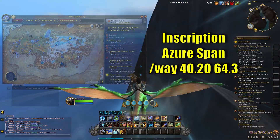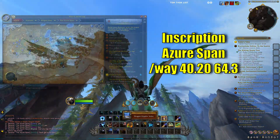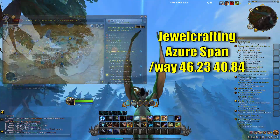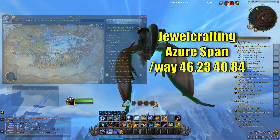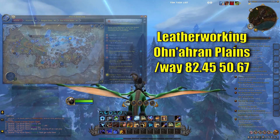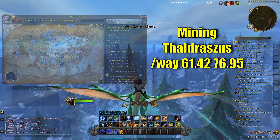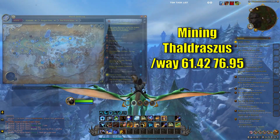Inscription, you're going to want to go to the Azure Span, Waypoint 40.2, 64.3. Dualcrafting, you want to go to the Azure Span, 46.23, 40.84. Leatherworking, Onuron Plains, 82.45, 50.67. Mining, Valdrastus, 61.42, 76.95.